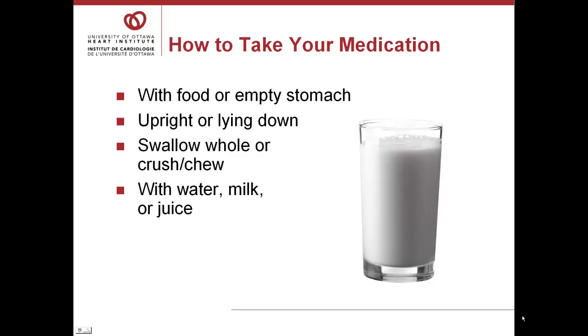How should you take the medication? Some medication should be taken with food. Some should be taken only when you're upright. Some can be harmful if crushed or chewed. Some don't work properly if they're washed down with milk. You need to know the specifics for each of your drugs.